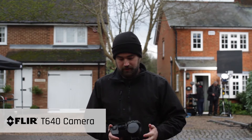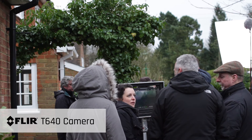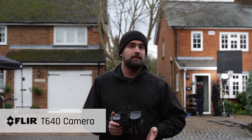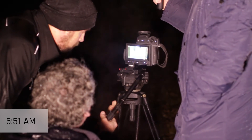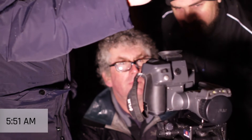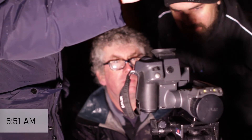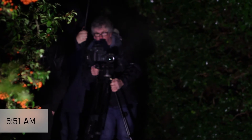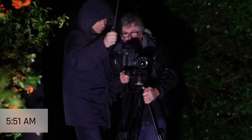The camera we use today is a Fleur T640, which is one of the top range cameras that Fleur use, and they are basically the industry standard that we prefer to use for our surveys. Surveying during darkness before sunrise facilitates the assessment of the greatest achievable temperature difference between the inside and outside environments of the properties.